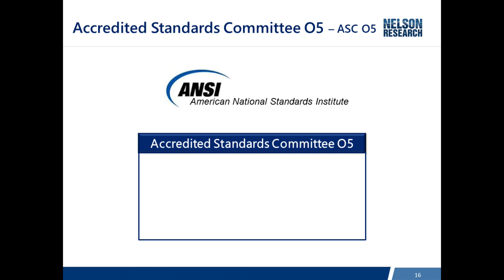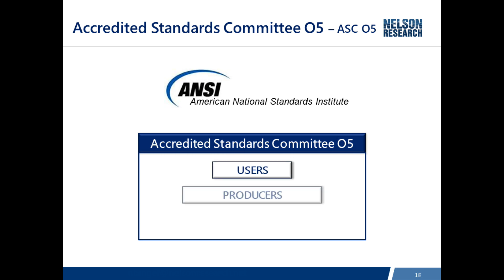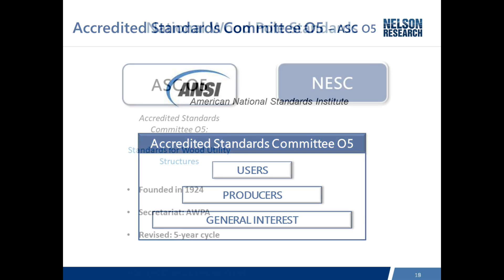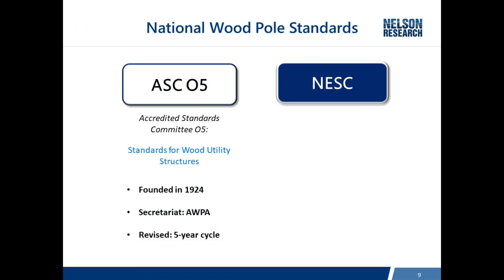One of the things we have to maintain on the committee is a balance of membership across three categories: users, which would be utility people; producers, who manufacture the poles; and general interest. ASC05 was founded in 1924, and today the American Wood Protection Association is the secretariat. Standards are revised on a five-year cycle.